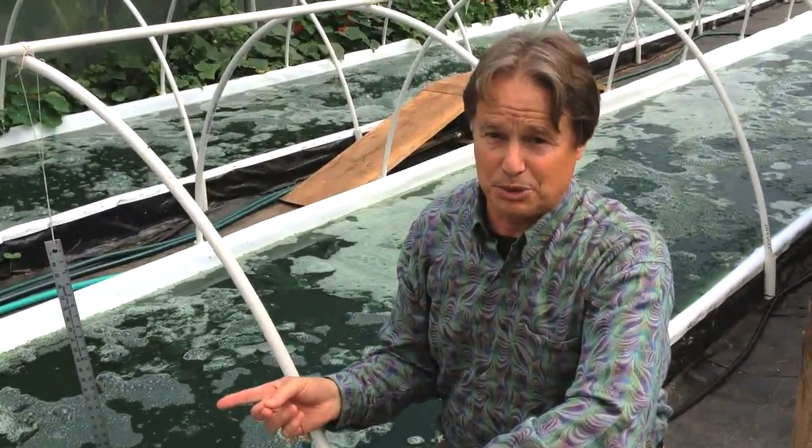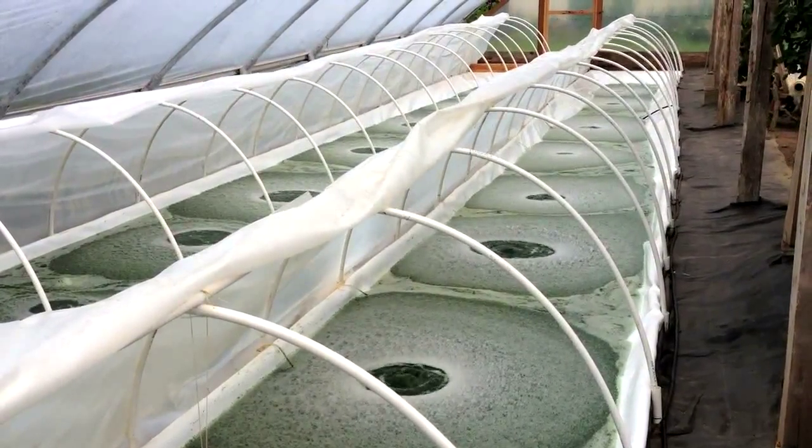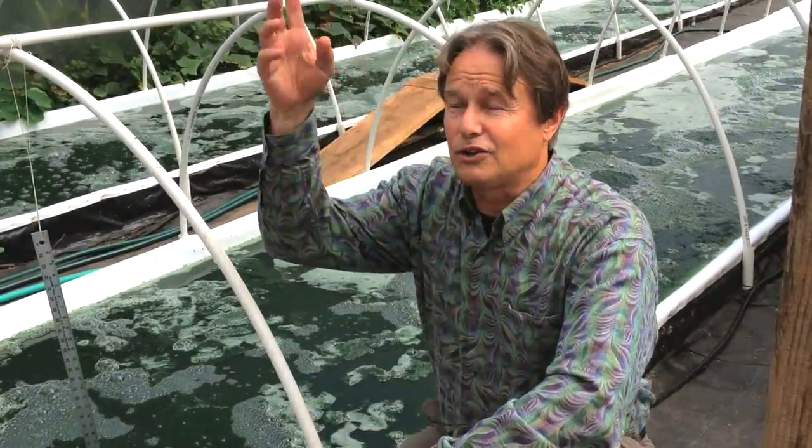These two ponds have insulated panels below and a retractable cover above to keep the culture warm and extend the growing season beyond the summer months, all within a larger greenhouse.